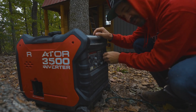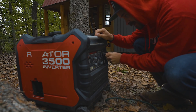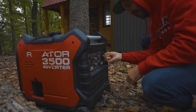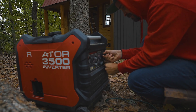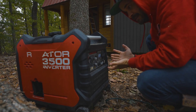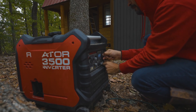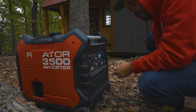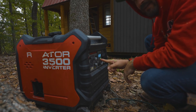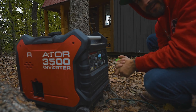Alright guys, so the generator — unfortunately the knob came off, as you can tell right here. It vibrated off, the screw came out, so I kind of got to work it on there. And then it dies. Like it says it's good, it shows overload every now and again, and it'll just cut off. Yeah, I got to figure this out.